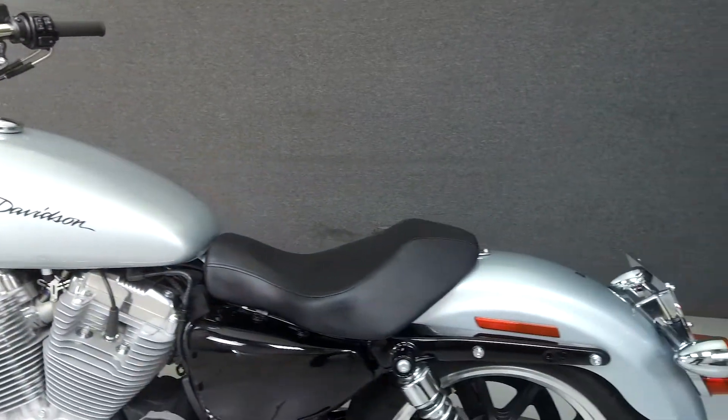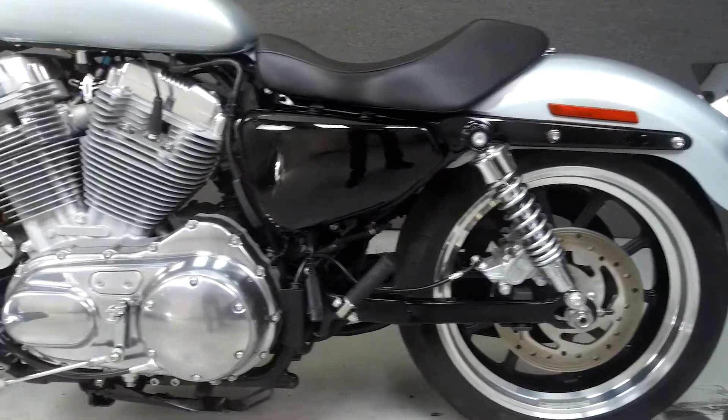This bike has been upgraded with forward controls, driver foot pegs, and relocated rear turn signals.